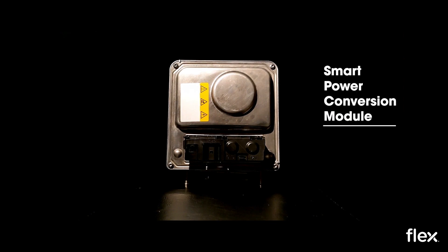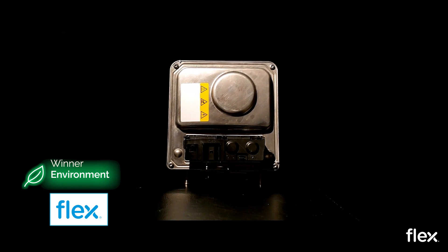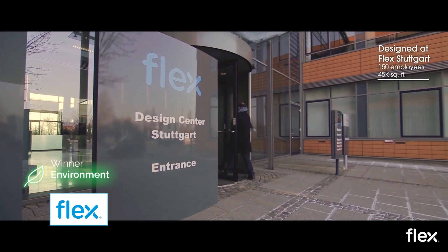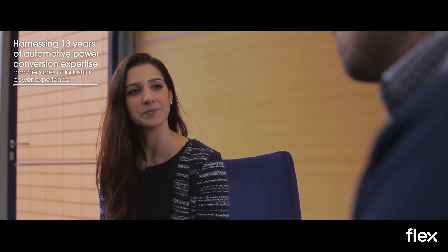The FLEX Smart Power Conversion Module goes beyond anything the market has seen. This module is the next generation of direct current converters — a bi-directional converter that bridges a vehicle's electric propulsion system and 12V interior electronics. This element is a key component of any 48V mild hybrid system.